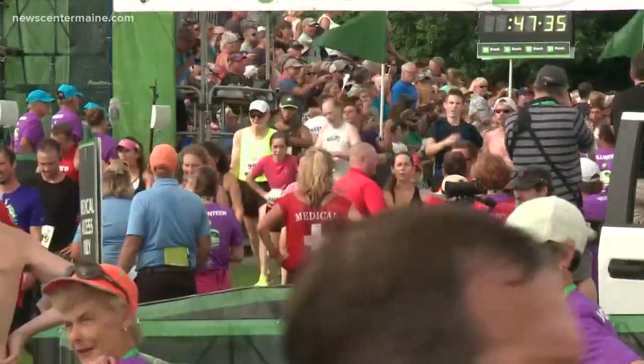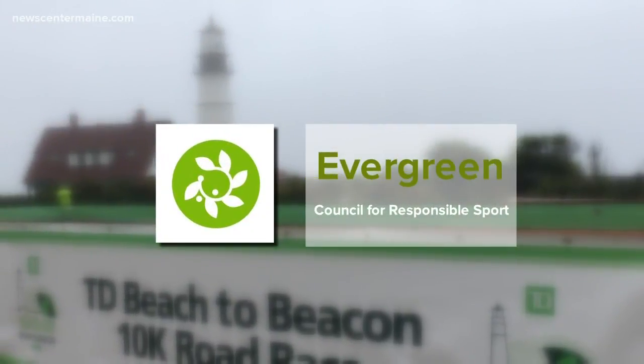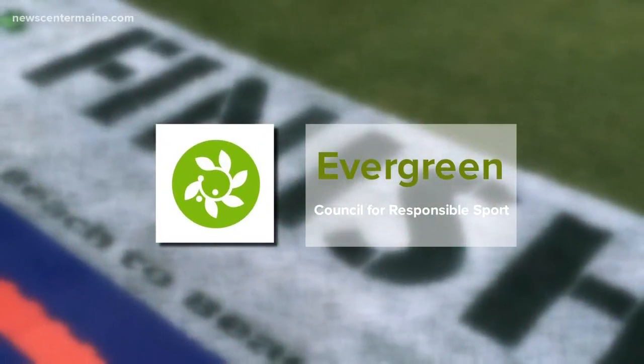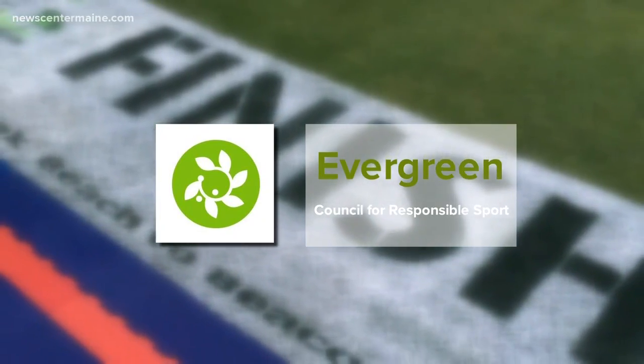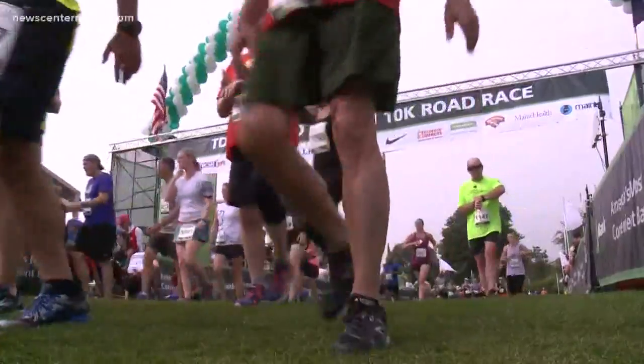Over the years, the race continues to reduce its impact on the environment, earning it an evergreen certification — the highest awarded by the Council for Responsible Sport. This year, the Beach to Beacon is up for recertification, and they are looking at other ways to be eco-friendly.